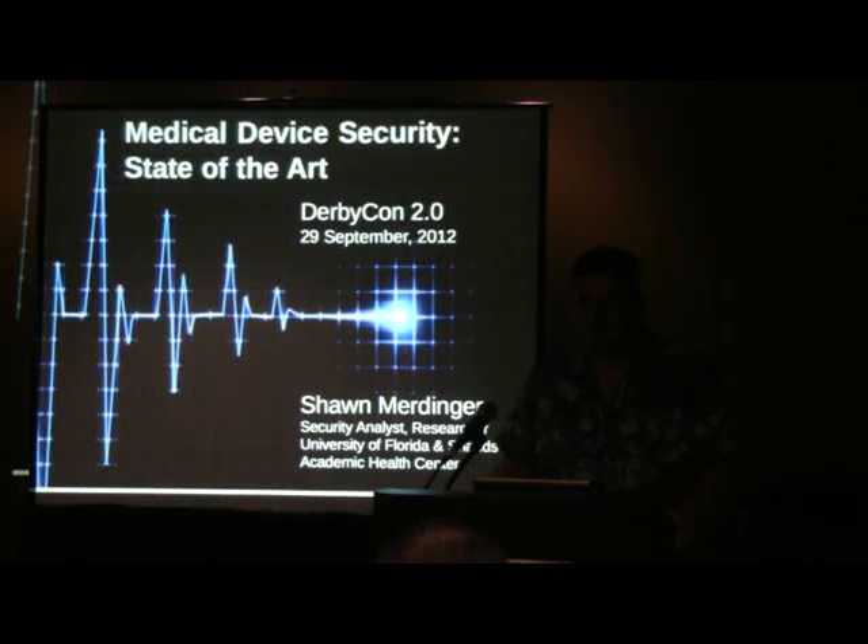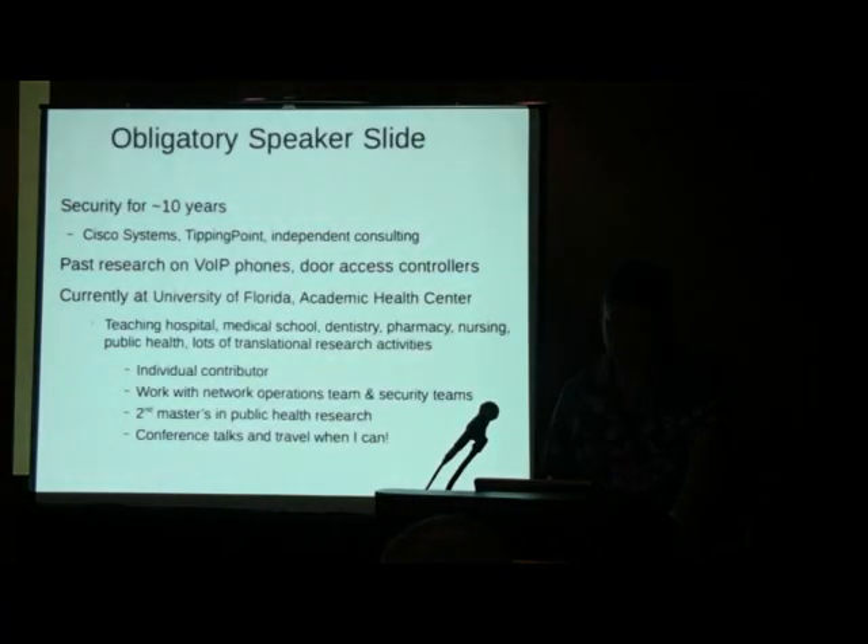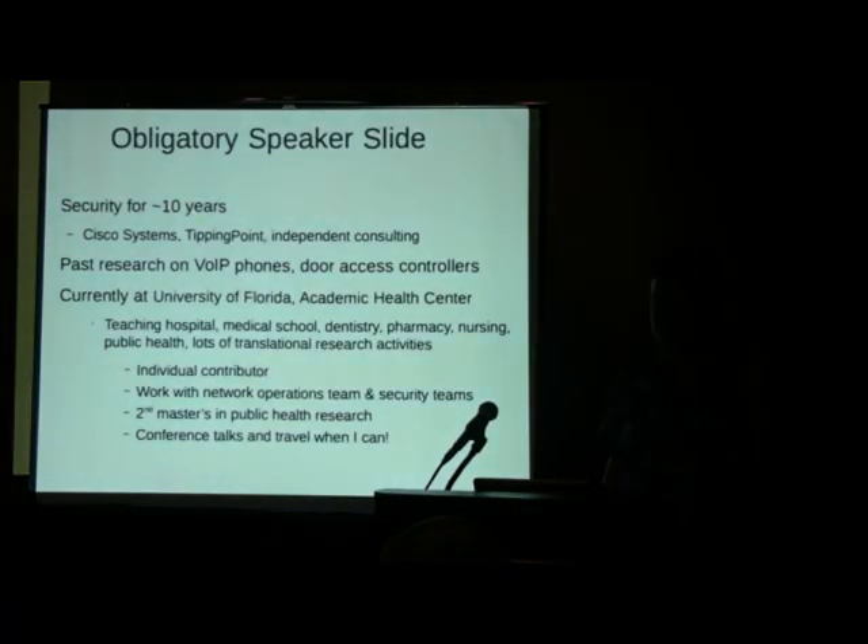My name is Sean Merdinger, and I'm going to talk to you today about medical device security. I've been doing security for about 10 years. I started out with Cisco Systems doing internal product security assessment, worked with Tipping Point, did some independent stuff, done a bunch of conferences. I've done VoIP phones, reported a lot of vulnerabilities in those, and door access controllers.